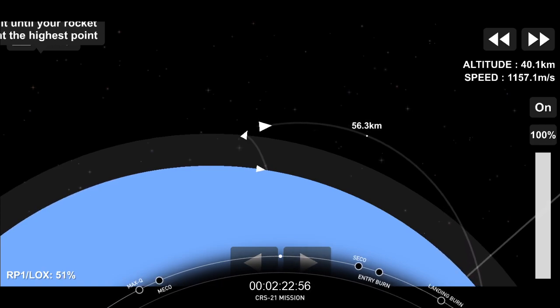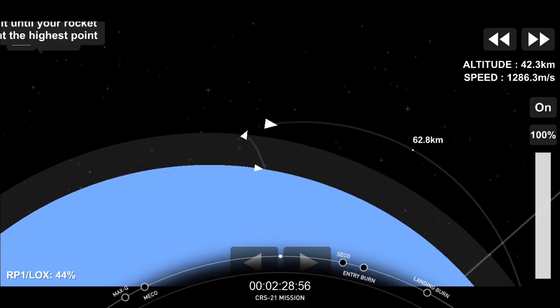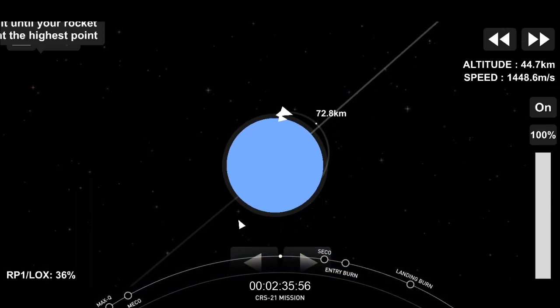If you are just joining us, this is the 21st commercial resupply mission for the International Space Station for NASA. This is also SpaceX's 24th launch this year. And just checking in with the second stage, everything seems to be looking nominal.